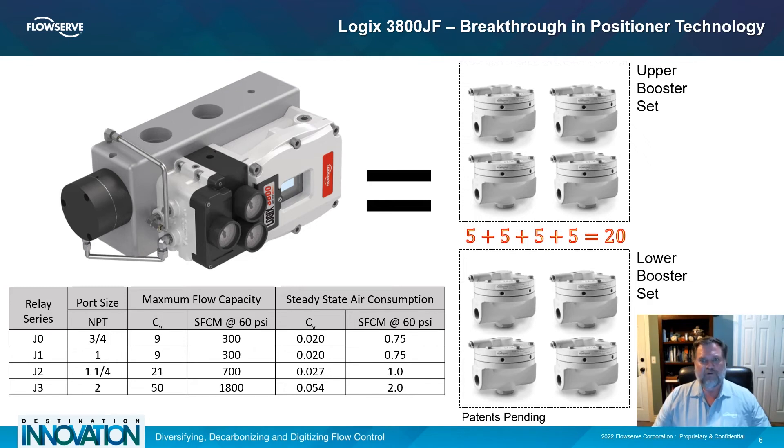test, retune, and retest again and again, trying to strike an acceptable balance of speed and precision. The Logix 3800 overcomes the conflict between speed and precision with only the push of a single button.